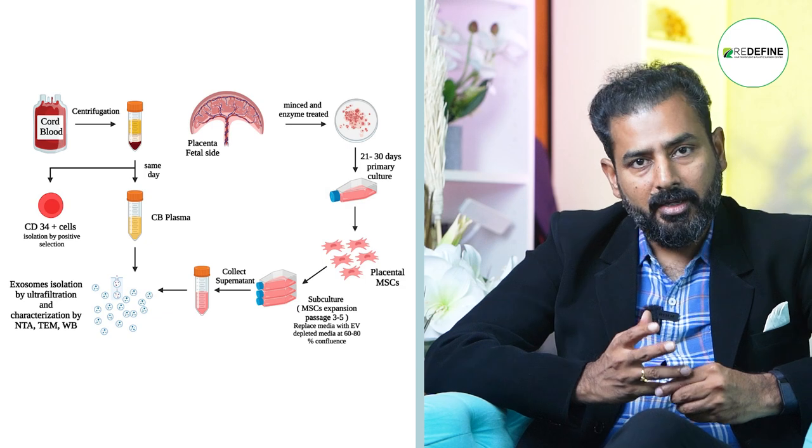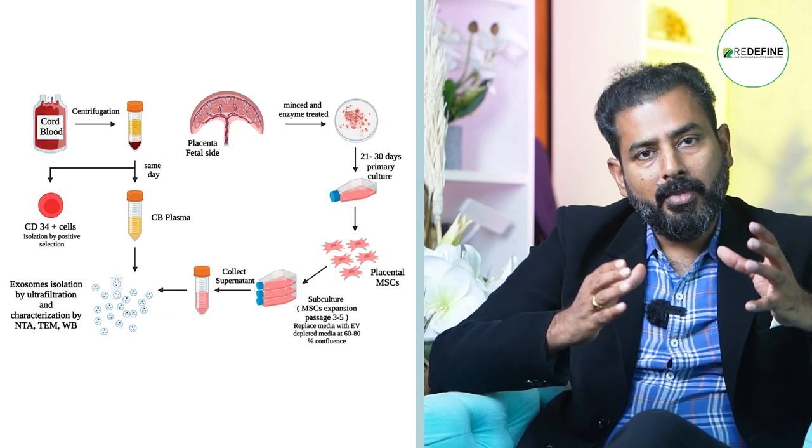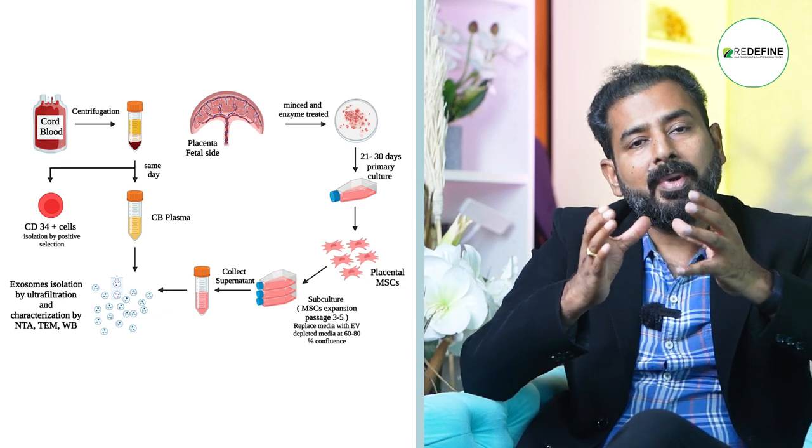Usually, in the procedure, you can use a C-section. You can use the excess placenta extracts. This is how you can use exosomes.